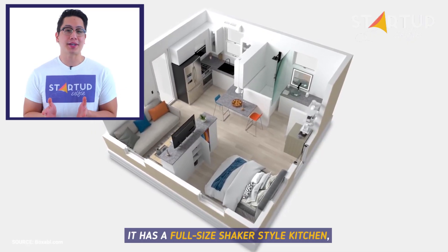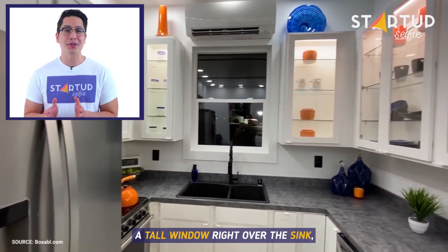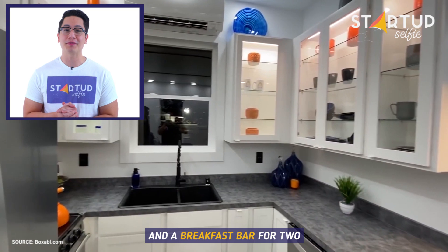It has a full-size shaker style kitchen, huge fridge, dishwasher, oven, microwave, a tall window right over the sink, and a breakfast bar for two.